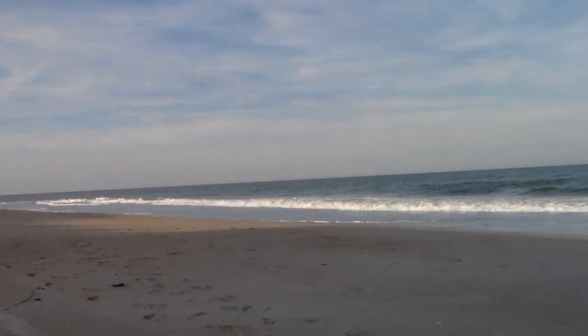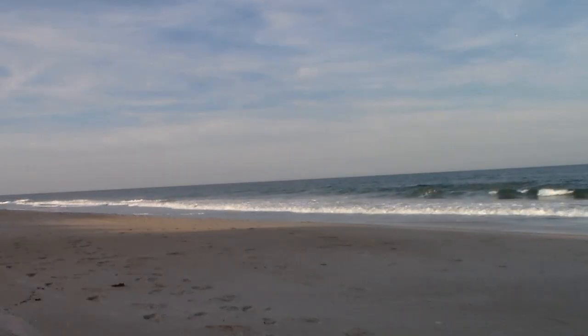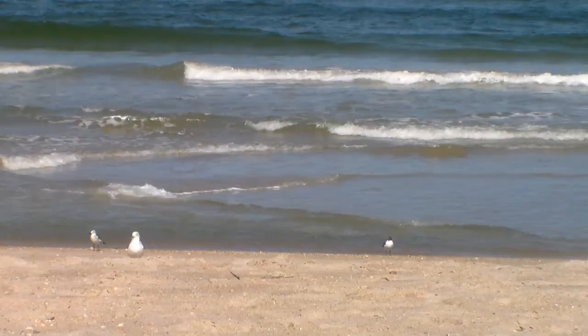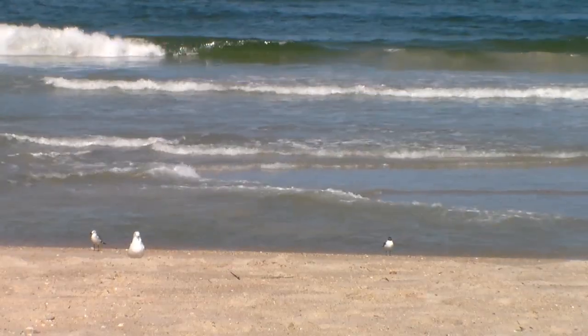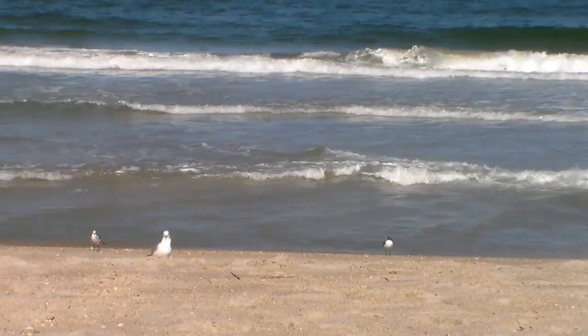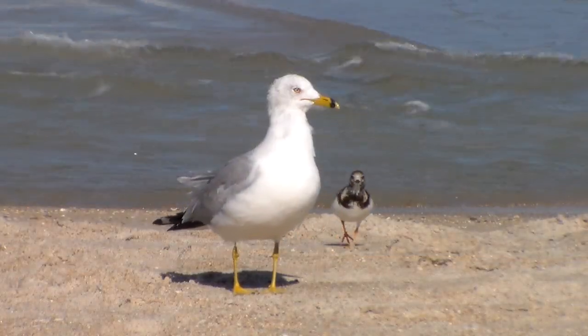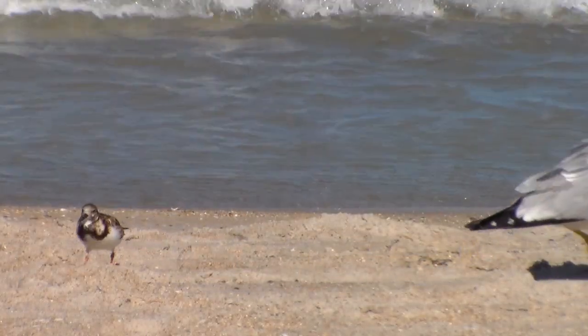There's nothing quite like a day at the beach. Whenever we come here, we enjoy many things, like the sound of the waves, the smell of the salt air, and the feeling of sand between our toes. We also enjoy seeing the many creatures that call the shore and the sea home.